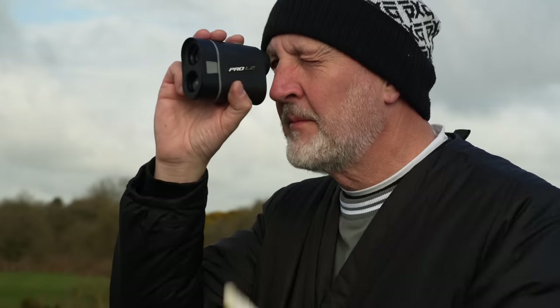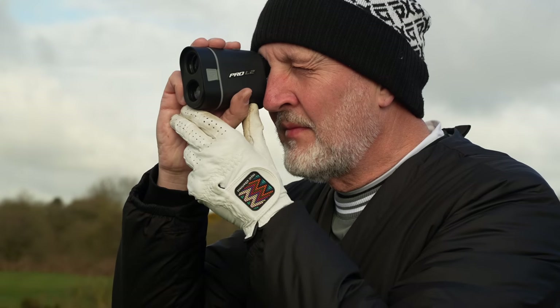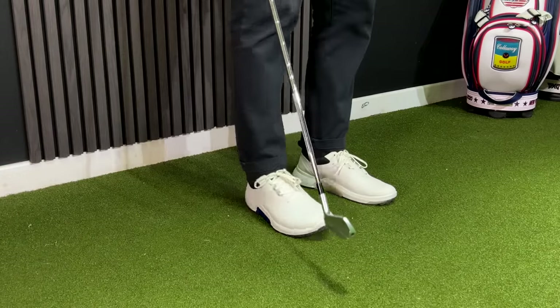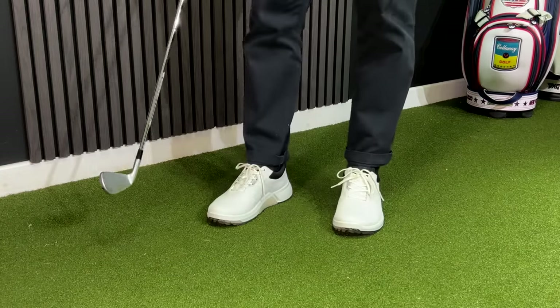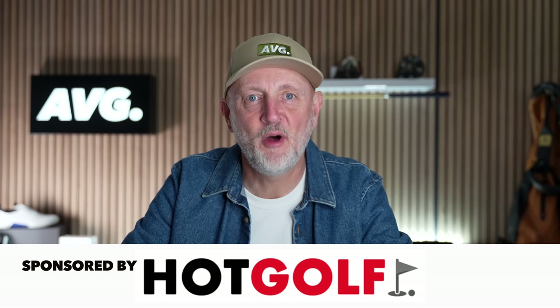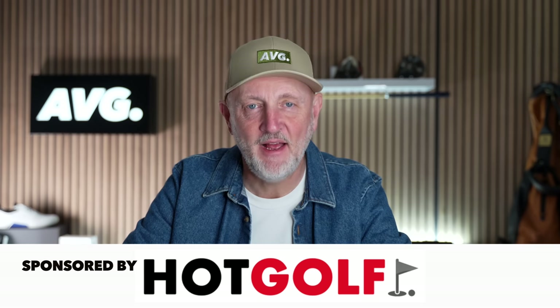The idea and concept of this series of videos is a quite simple one. We look at featuring those products that I don't normally get to showcase, and secondly maybe dig out a few budget options, because I continually get a number of complaints from golfers who just say that golf is becoming too damn expensive. What I'm trying to do is sift through websites — in this case Hot Golf — and try and find some options that may make the game a little bit more affordable.